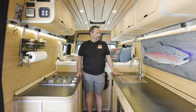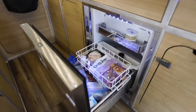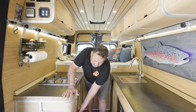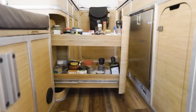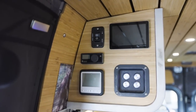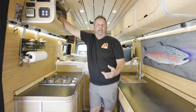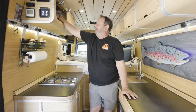We have a 30-gallon water tank. These are Isotherm marine refrigerators and a freezer. These are like pantry cabinets — we have all our little goodies in here. Since I have my electronics, we have a water switch and a heater for our gray water, which is a nine-gallon tank from Agile Off-Road.